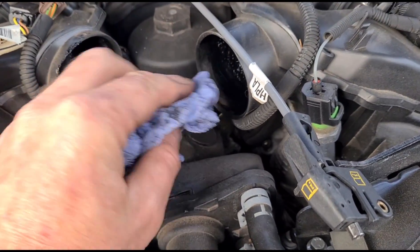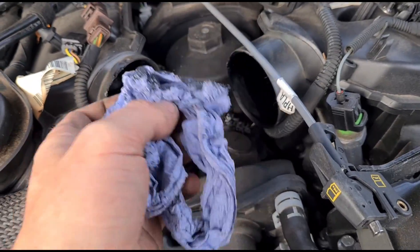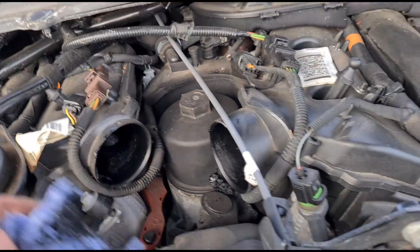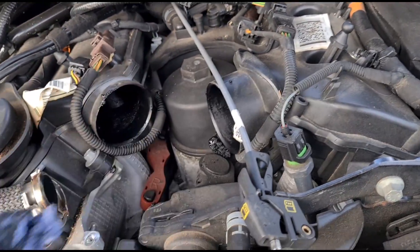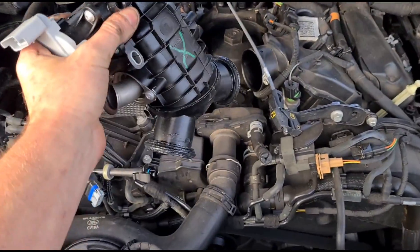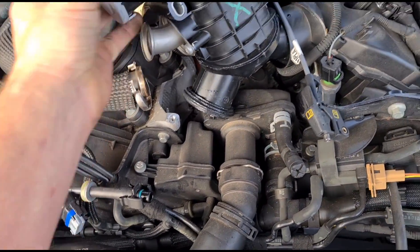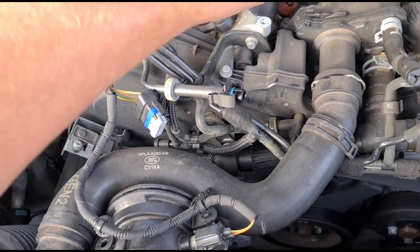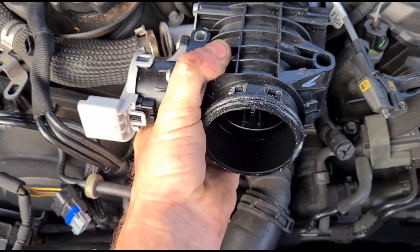We'll clean out where the new part is going to sit, get all of the soot away from there. I've got here a new replacement part. To fit this back in I'm going to put it in upside down, then twist it to the right, get that side in, and sit it down.